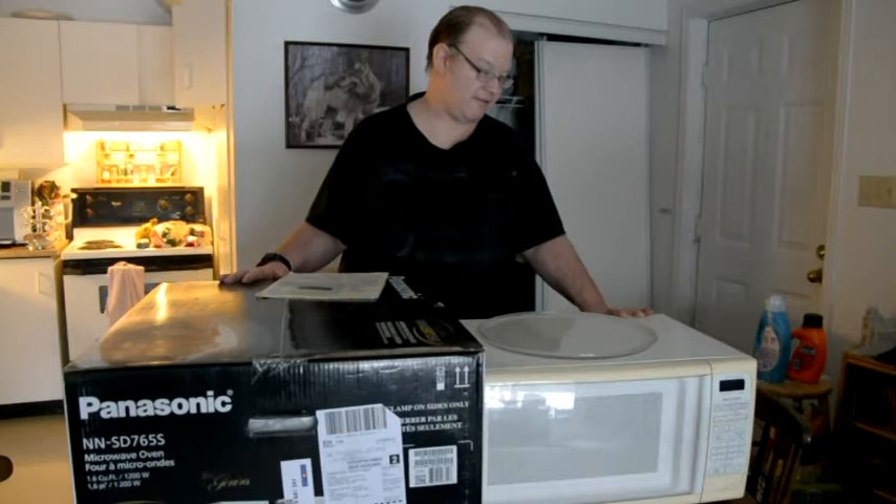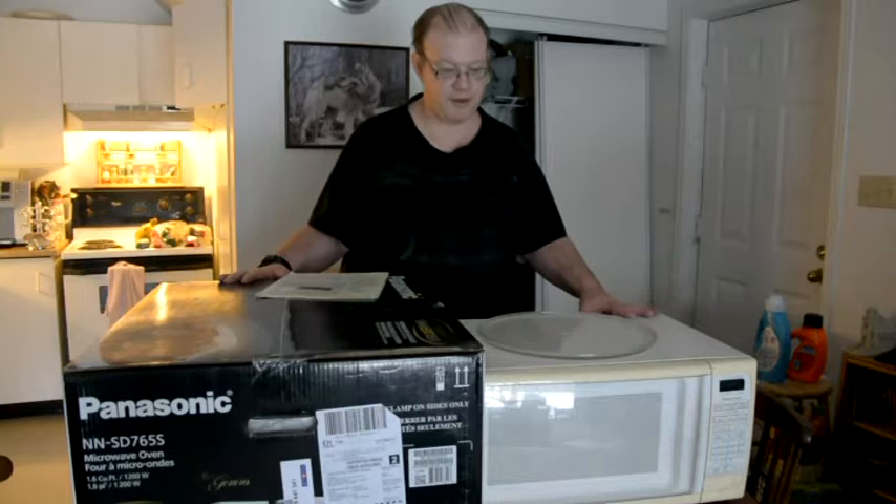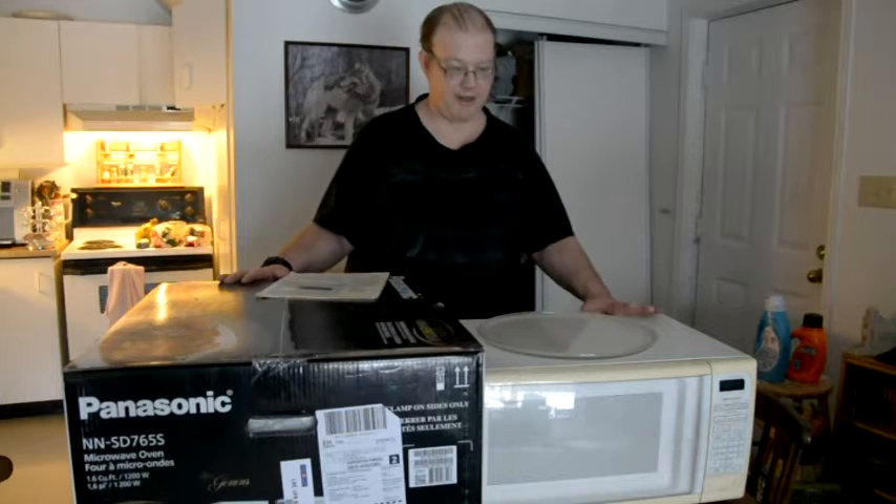If it doesn't work and the fuse is not the issue, something else is wrong. Like I say, it's time to be rid of your old microwaves because everybody wants something new.